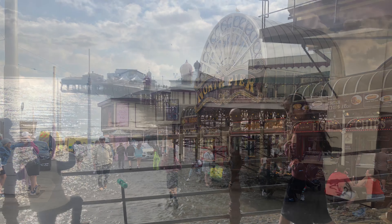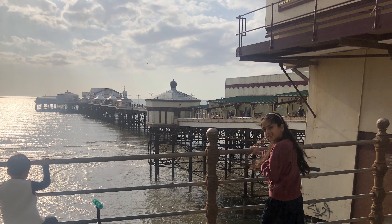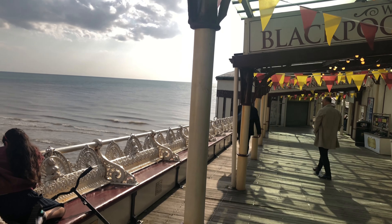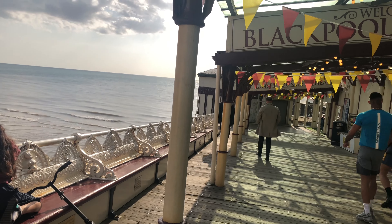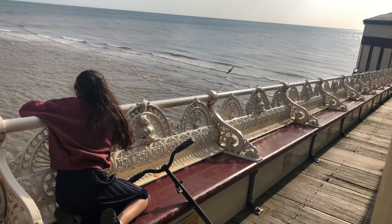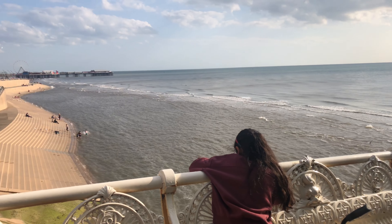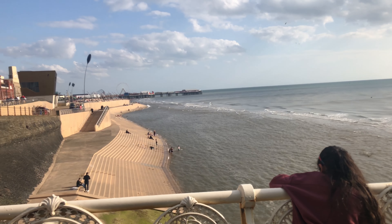This is North Pier. In the past, people used to use piers at the seaside to get on boats and cruise ships, but now they're mainly used for entertainment. Here I'm sitting on a Victorian style seat at North Pier. It's a lovely view from here.